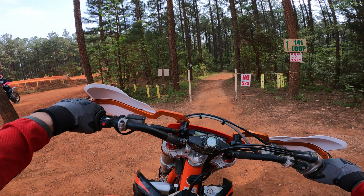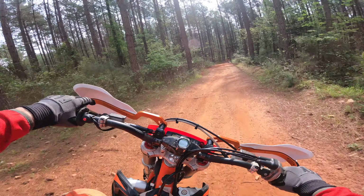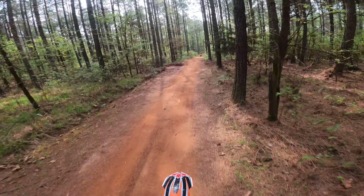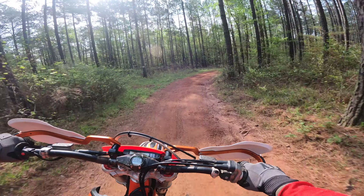Hey, welcome back. This is teaser number four for what will likely be the last in the four-part series of our trip down to Durham Town this past April, down in Georgia. This little track right here is just a go fast track.